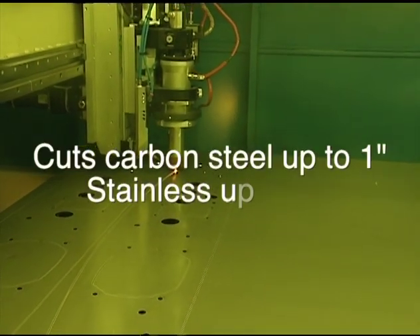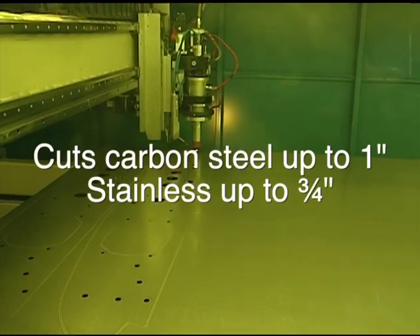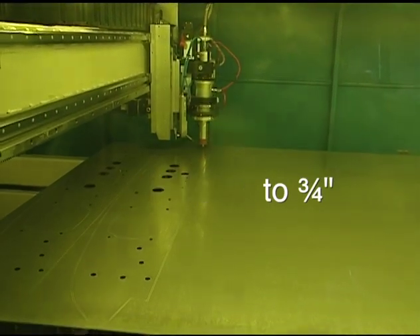This new laser system has the capability of cutting carbon steel up to 1 inch thick and stainless steel up to 3 quarters of an inch.